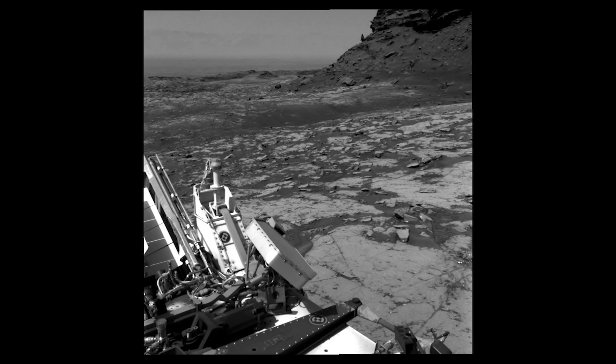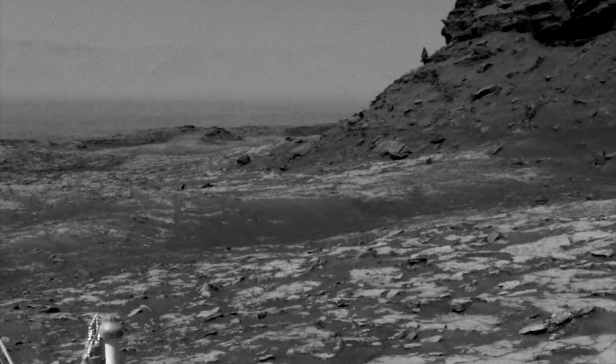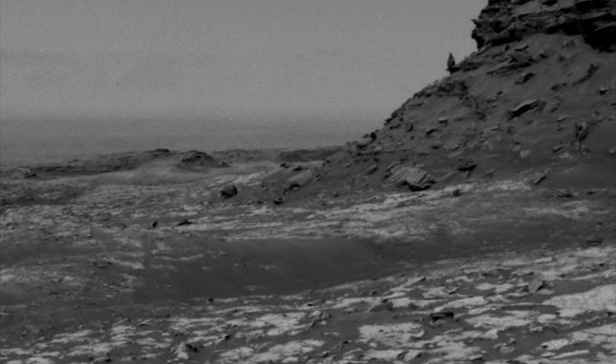Now we need to talk about this. Curiosity images from sol 1439 — this is a navigational camera image, the right nav cam, and it is in grayscale with a limited resolution. My friend Chris Maroney recently did a piece on this image and I told him I wanted to follow up. I'll put a link to that video of his, Mars Anomalies and Beyond, in the description.